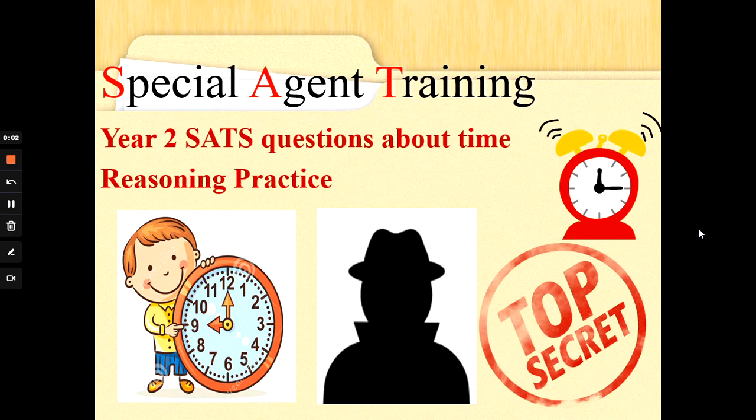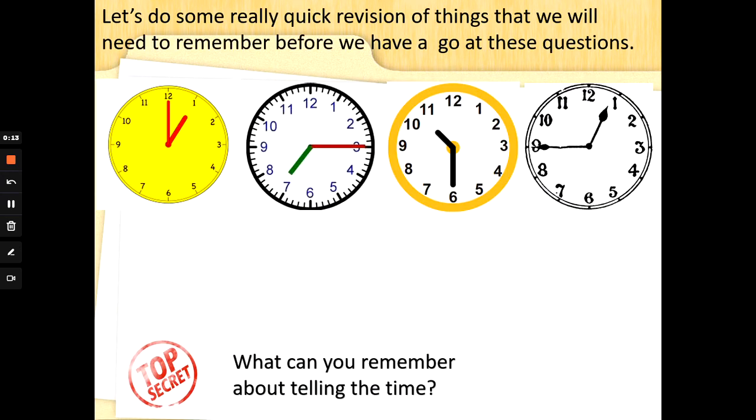Hi Special Agents, Commander G back again with some more reasoning practice. Let's take a look at the different types of questions you might see in a Special Agent task all about time. Let's do some quick revision of things we will need to remember before we have a go at these questions.